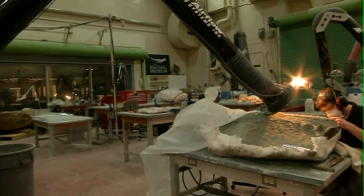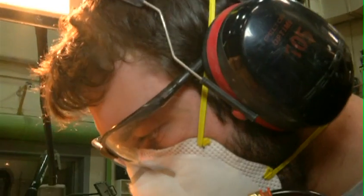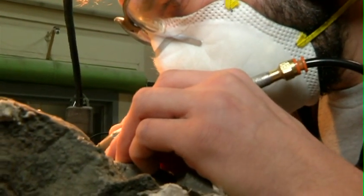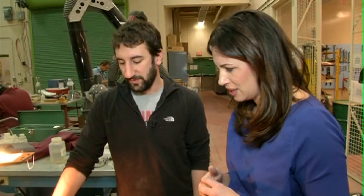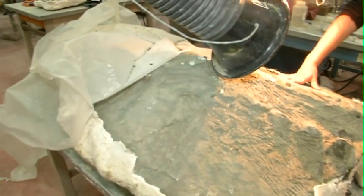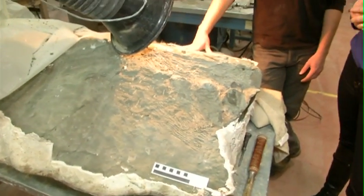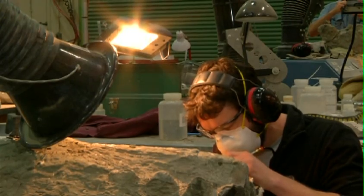This looks like a pretty significant find — is it, or do you find these things on a pretty regular basis? Not in this case, no — we don't find marine reptiles like these on a relatively consistent basis. But every specimen is one of a kind, so there are unique things about every specimen we work on. We'd get very excited — we're always excited when we can go out and bring in something new.